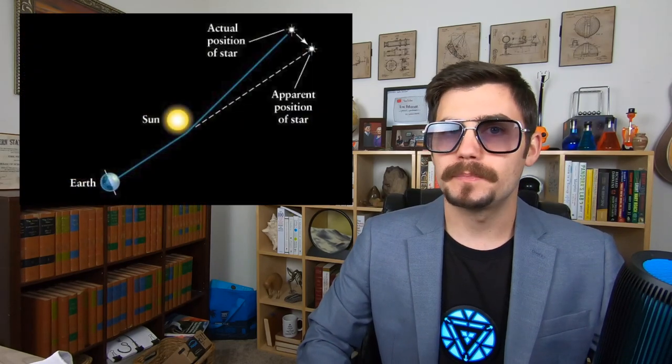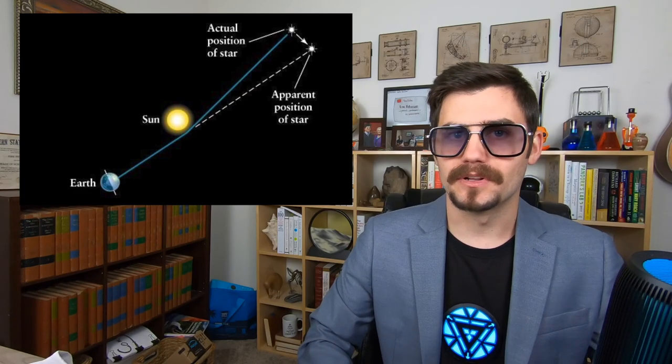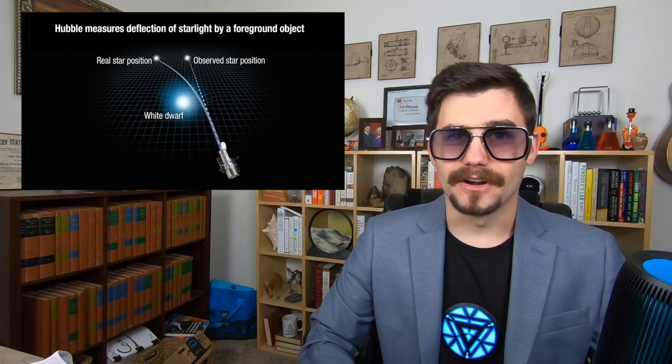Light always takes a straight path through a vacuum. So when this picture was taken, the star, which is behind the sun, was visible. This is called gravitational lensing. Hardly ever had such a strange and powerful prediction in history ever come true. But that was the genius of Einstein's idea.